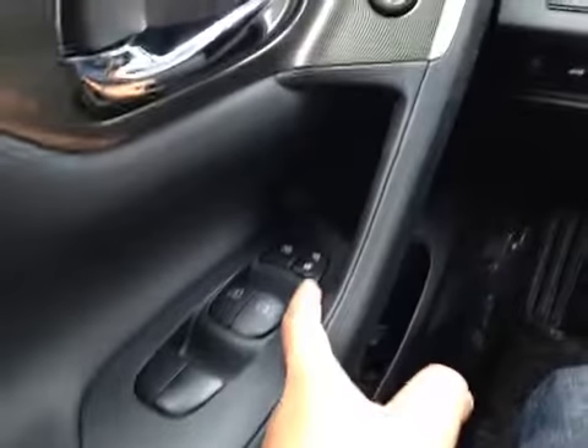On the driver's side we have power windows, power locks, power mirrors, your dash dim lights, traction control, your trunk release, and a heated steering wheel.